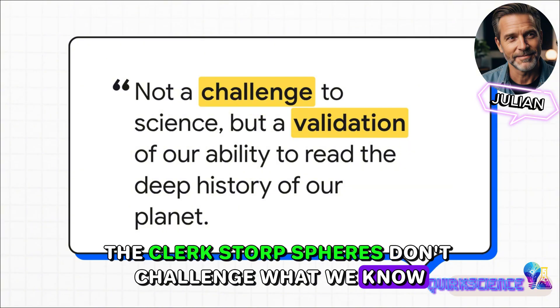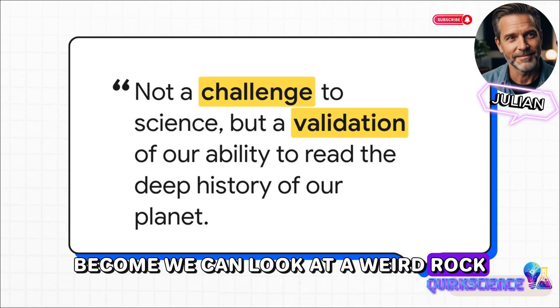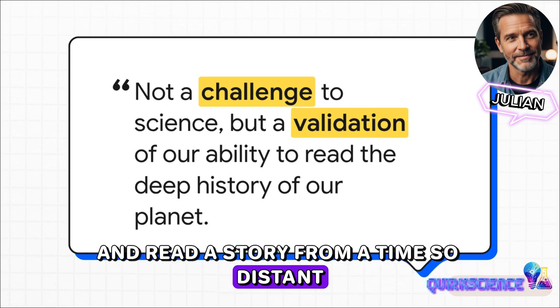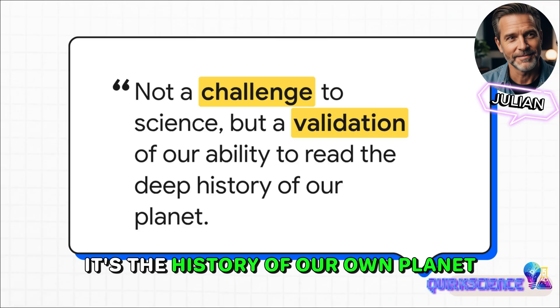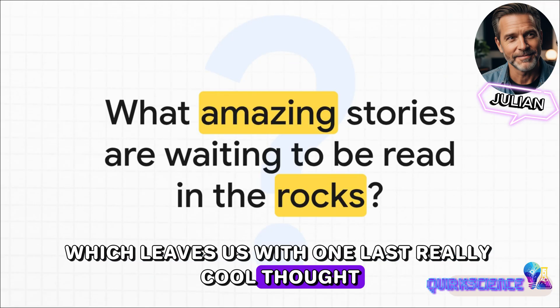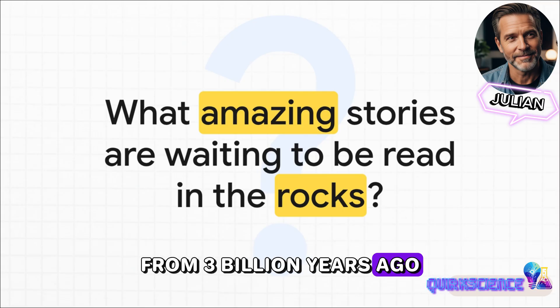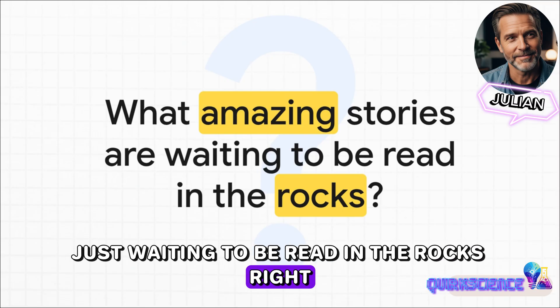The Klerksdorp spheres don't challenge what we know. If anything, they prove how powerful our scientific tools have become. We can look at a weird rock, figure out exactly how it formed, and read a story from a time so distant it's almost impossible to imagine — the history of our own planet, told by the planet itself. If a simple little grooved sphere can hold the story of Earth from three billion years ago, what other amazing stories are still out there, just waiting to be read in the rocks right under our feet?